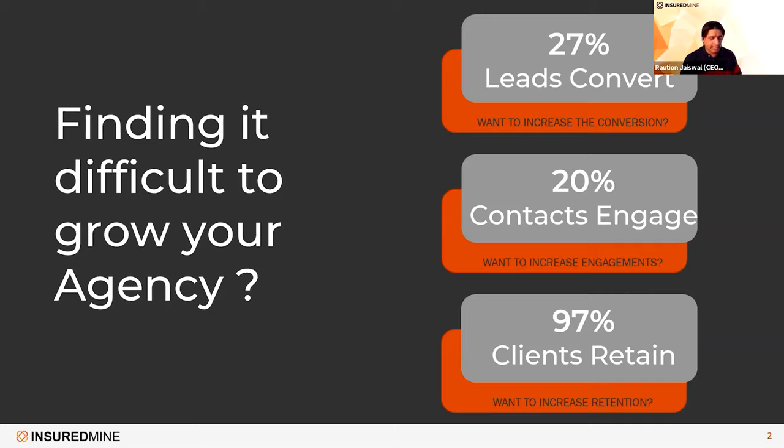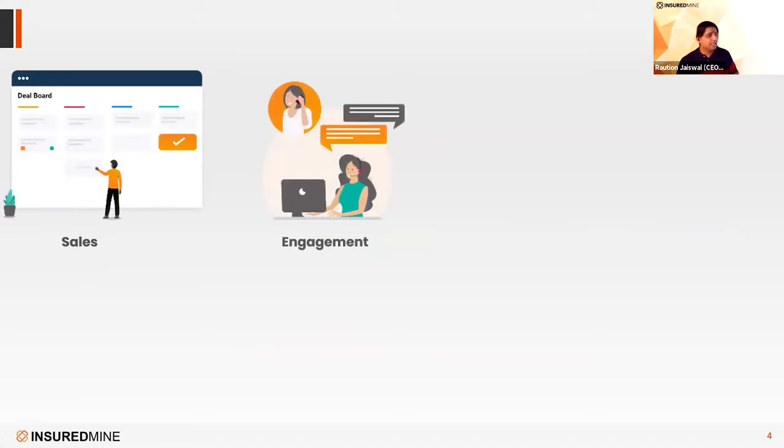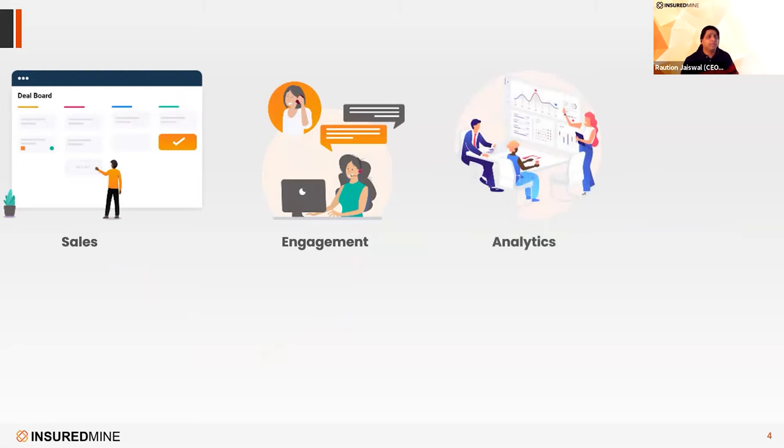S stands for Sales — we'll talk about the elements of sales in a bit. E stands for Engagement — any communication with prospects or with current clients. A is for Analytics — what analytics do we have to know more about our agency, our producers, our clients, and our deals? Every detail of each of these segments is put into a visualized storytelling mode that helps you get closer to your agency from an analytics perspective.